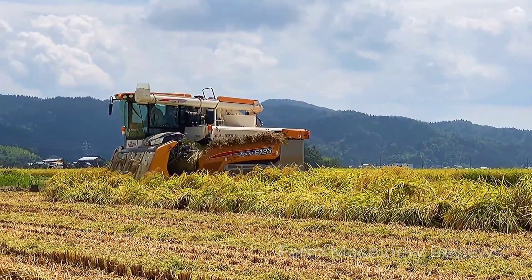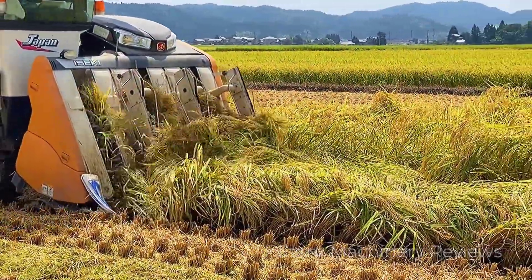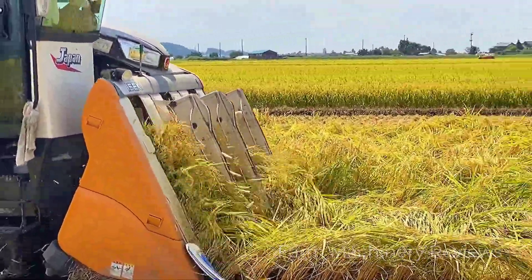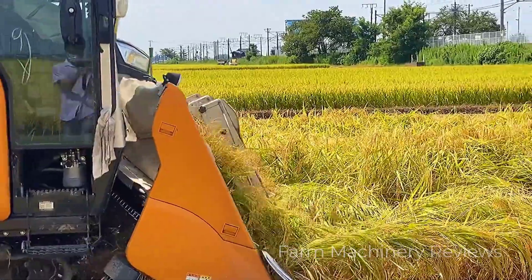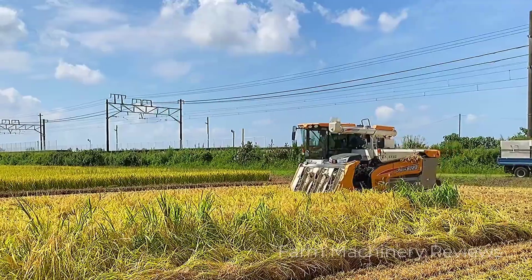This is a branded harvester labeled Japan 6123. What does 6123 mean? It means this harvester can harvest six rows of rice at the same time, and its maximum horsepower can reach 123 horsepower. The highest horsepower I'd seen before was 75 horsepower, which came from Kubota.